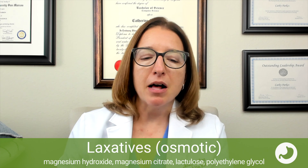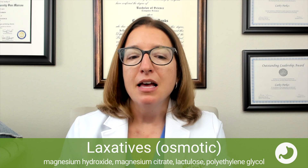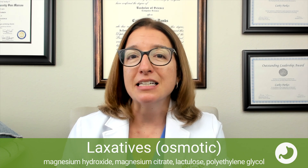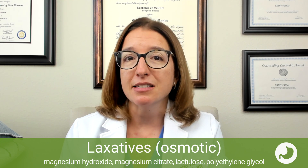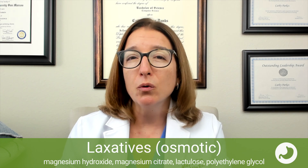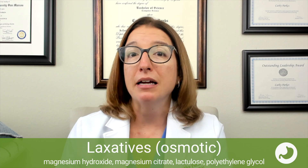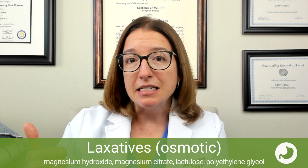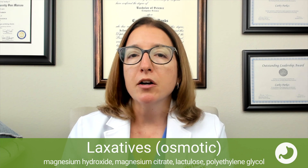Next, let's talk about osmotic laxatives, which include magnesium hydroxide, magnesium citrate, and polyethylene glycol, which is Miralax. These medications are used for constipation as well as bowel prep prior to a surgery or procedure. They work by drawing water into the intestine as well as stimulating peristalsis. Side effects can include cramping, bloating, and diarrhea. For magnesium hydroxide or magnesium citrate specifically, these can cause hypermagnesemia — elevated magnesium levels — so as the nurse you need to monitor your patient's magnesium levels if they're on one of these two medications.